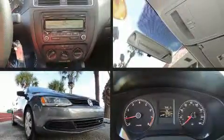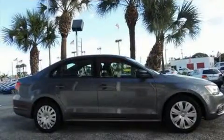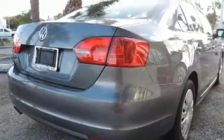Here's a great deal on a 2011 Volkswagen Jetta. This four-door, five-passenger sedan is still under 75,000 miles. It features an automatic transmission, front-wheel drive, and a two-liter four-cylinder engine.